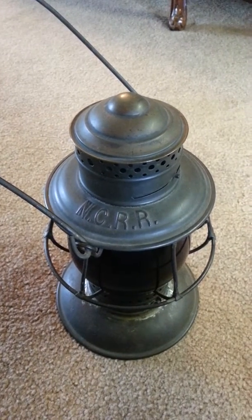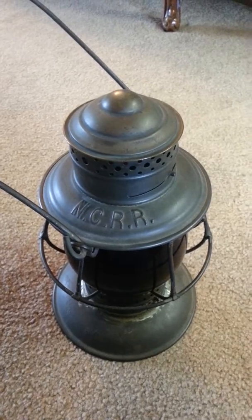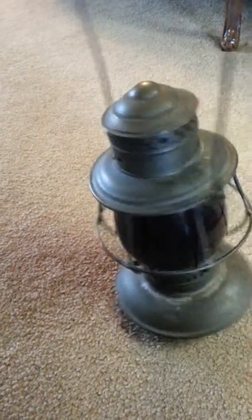Here is a pretty rare lantern — a railroad lantern from the Nevada Central Railroad. Pretty neat hand lantern. Fairly rare.